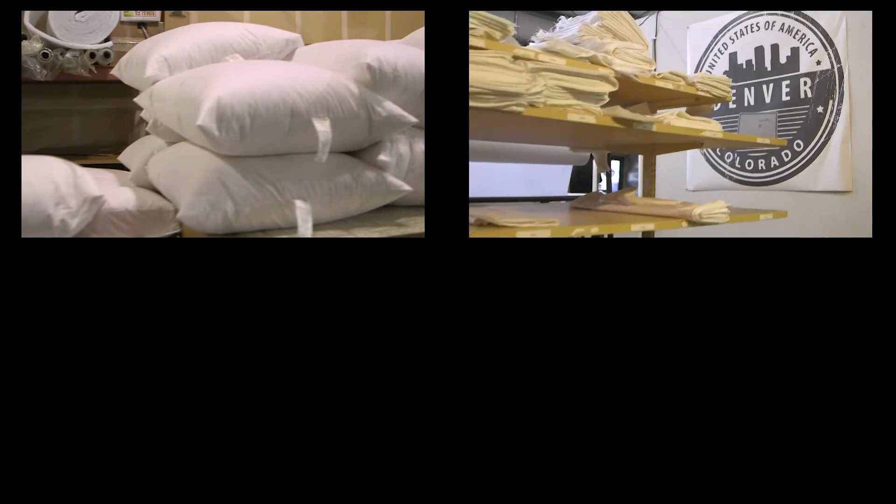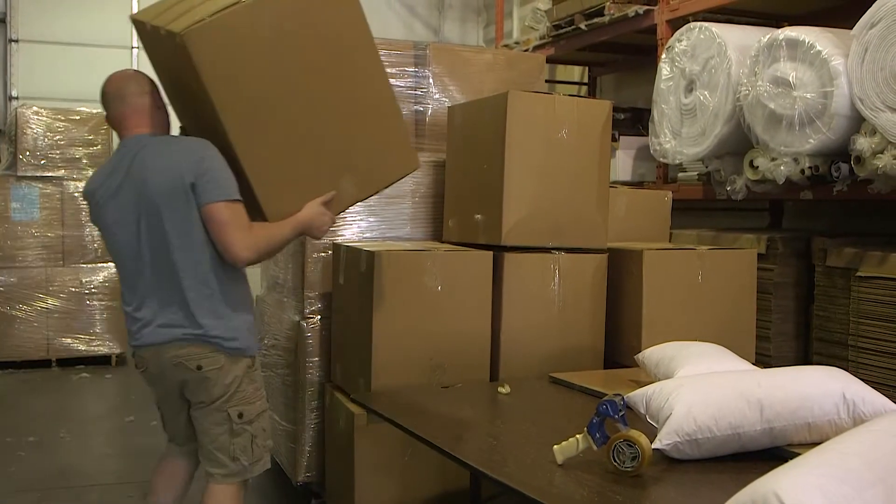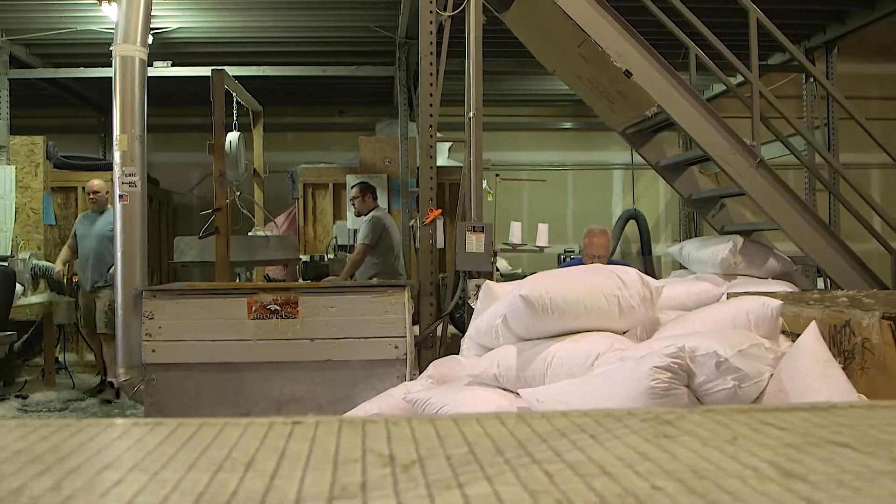Hi, I'm Eric Weiland, the production manager here at American Down and Feather. We manufacture custom pillows, comforters, and cushions. If you can think of a design or have a shape in mind, we'll manufacture that product for you in down or synthetic materials.